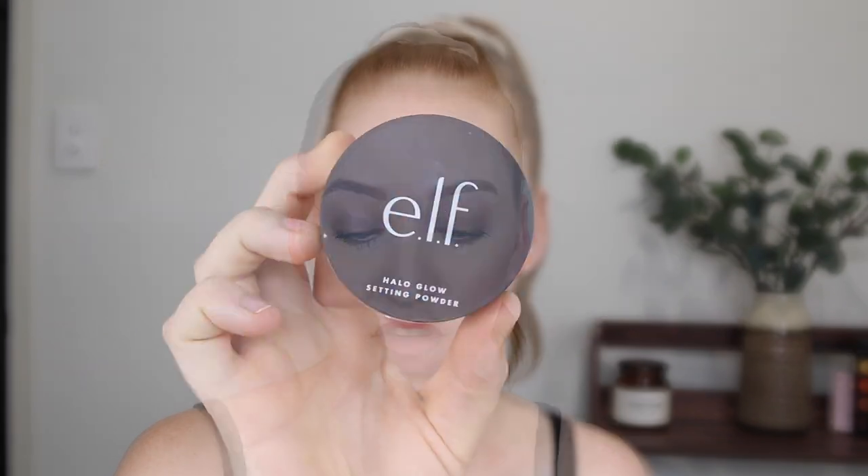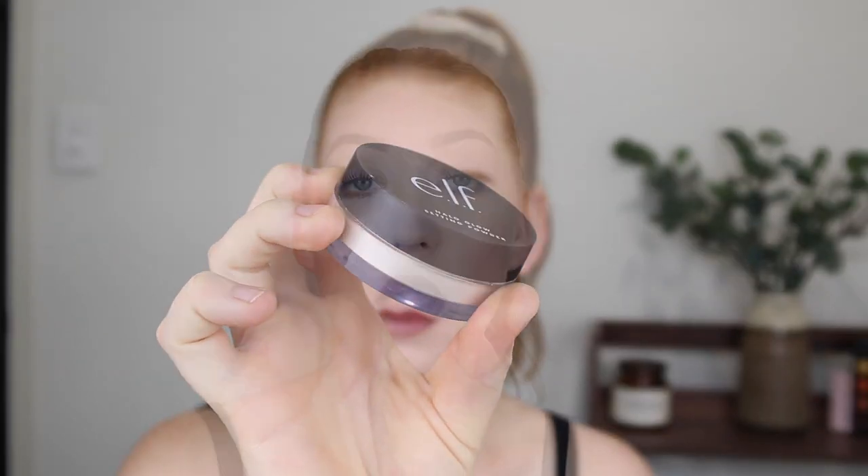First up I have some setting powders. This here is the e.l.f. Halo Glow Setting Powder and I picked it up in the shade Light. Now this one is alright. I do find that the shade is a little bit too yellow for me — you can definitely see that it has a yellow tinge when I use it. It is a really nice lightweight powder though. It's not too chalky. Sometimes with more affordable powders they can be a bit dry but I don't find this is the case with this one.